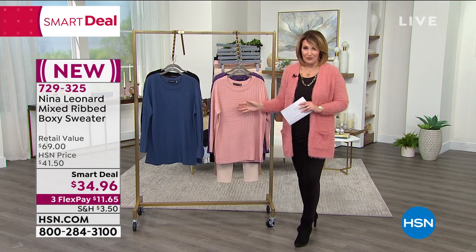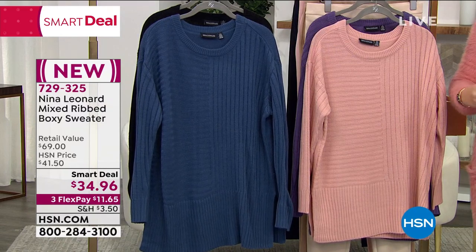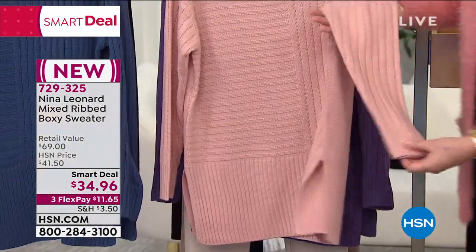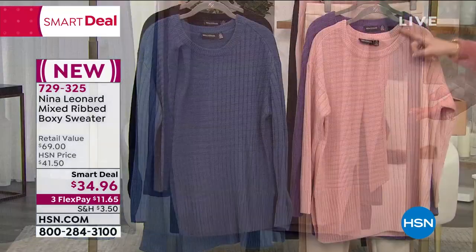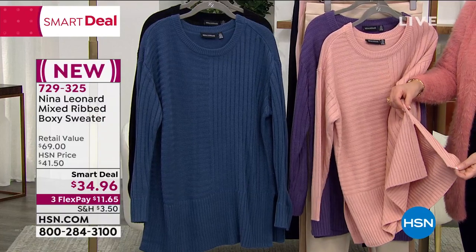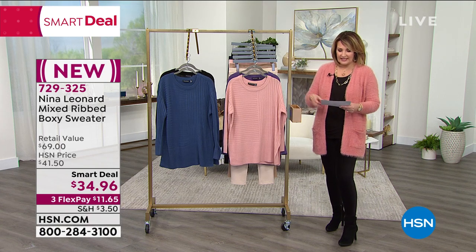We are launching a smart deal for you right now. This is by Nina Leonard, and this is the most adorable, fun, tunic-y, easy sweater. It's a mixed rib sweater, which is genius, because you'll notice it has a baby rib on the bottom, then both horizontal and vertical wider rib through the body. Then it has a vertical rib going down the sleeve with the baby rib changing over at the cuff. It has a small rib going around this fun, soft, easy scoop neckline. It has a dropped shoulder and slits on the sides. It's under $35 — it's $34.96. You are looking at the blush.